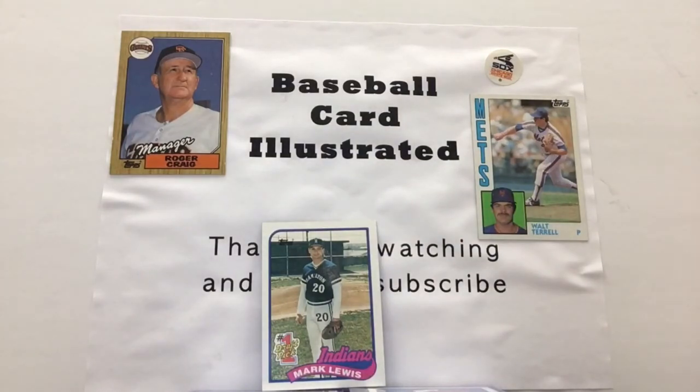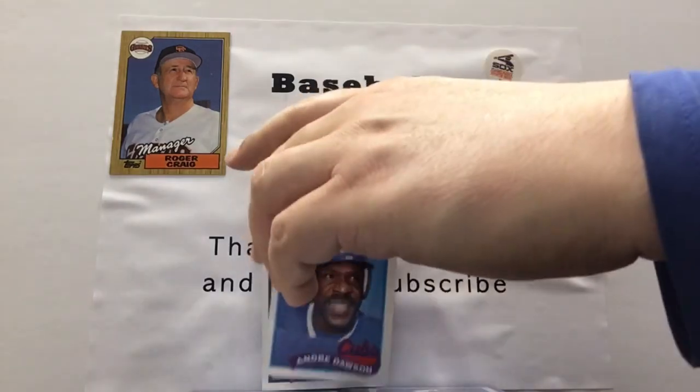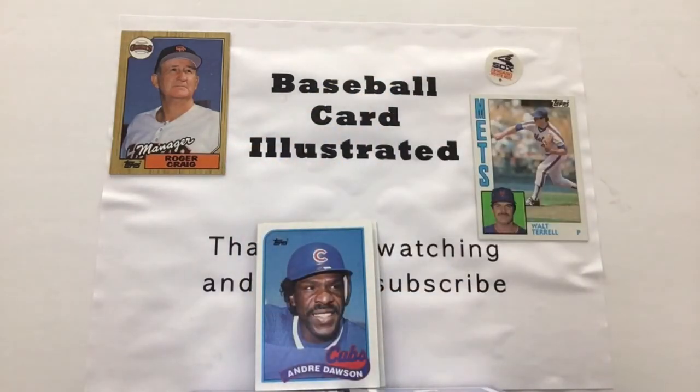Unfortunately, I don't really recall him making it too deep into a big league career, but the next guy certainly did have a nice, long, successful career — The Hawk, Andre Dawson. We've come across a number of cards of Andre Dawson already here on Baseball Card Illustrated — a lot of them with the Expos — and then obviously this one here is a member of the Chicago Cubs, and he had quite an impact when he joined the team.